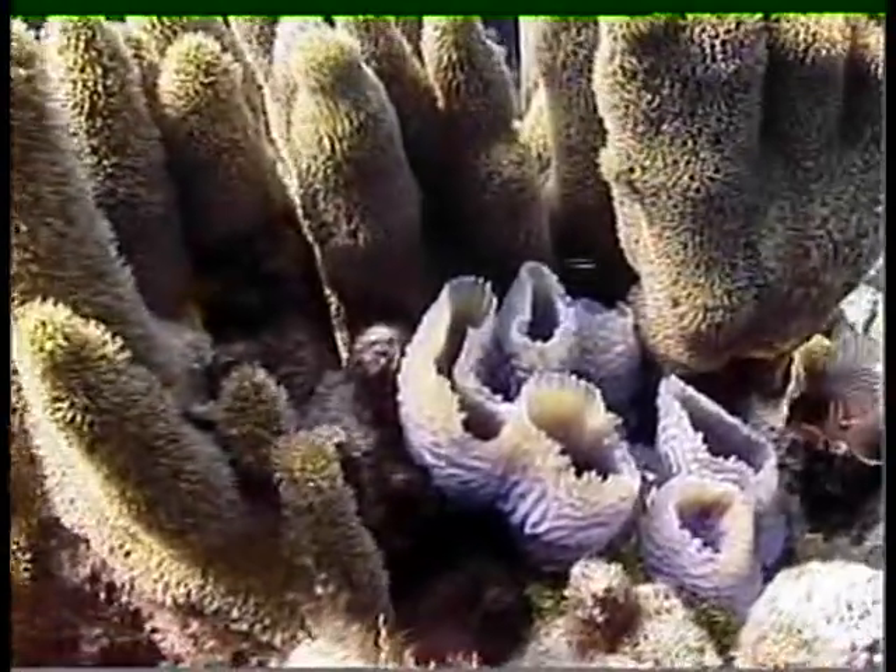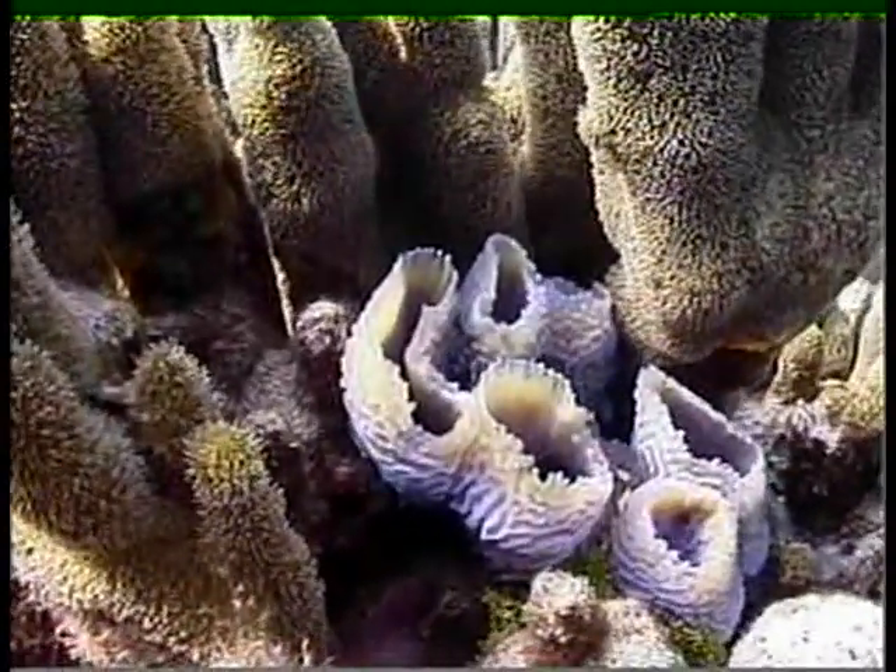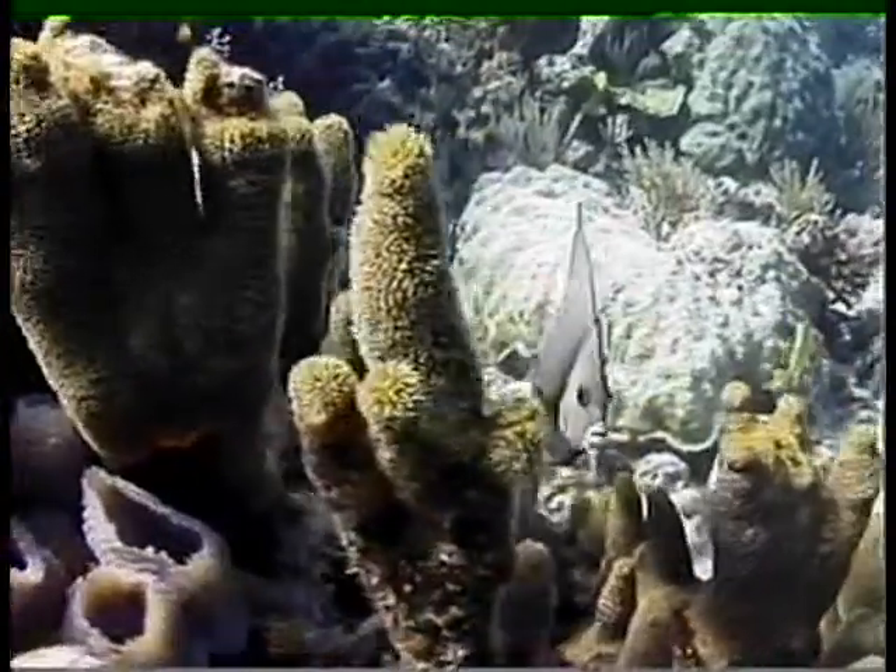This is one of my favorite sponges. It's got a black light blue color that's just absolutely amazing.